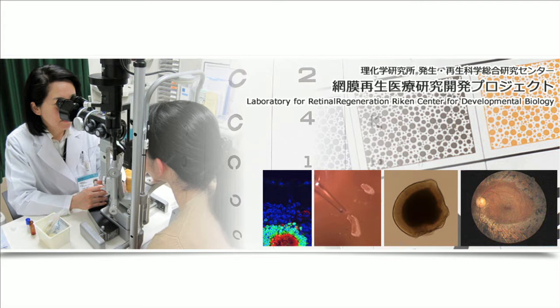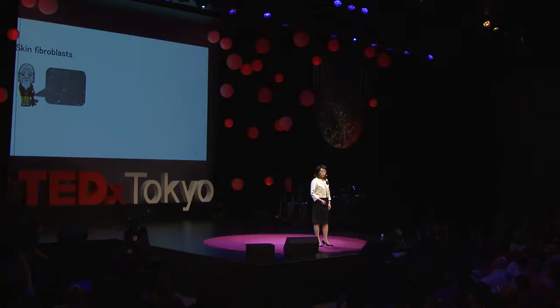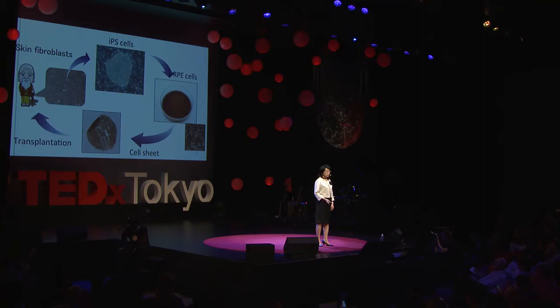The first clinical application goes like this. We will make iPS cells from a patient's skin cells. The iPS cells can become any type of cells in the body, so we will make the retinal pigmented epithelial cells — a part of the retina — and make a cell sheet and transplant them back into the patient's eyes.